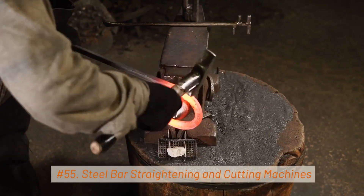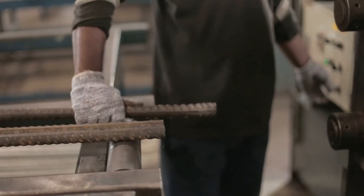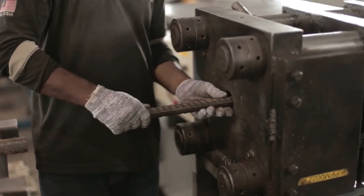55. Steel Bar Straightening and Cutting Machines. These machines straighten and cut steel bars into precise lengths for various applications, such as construction and manufacturing.